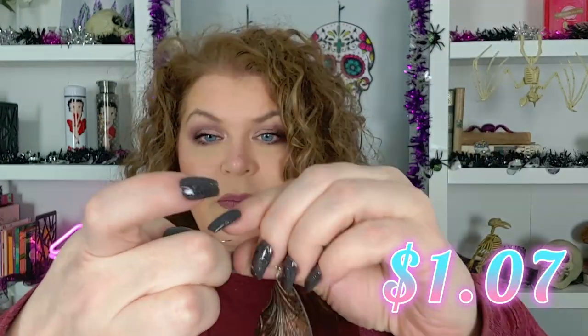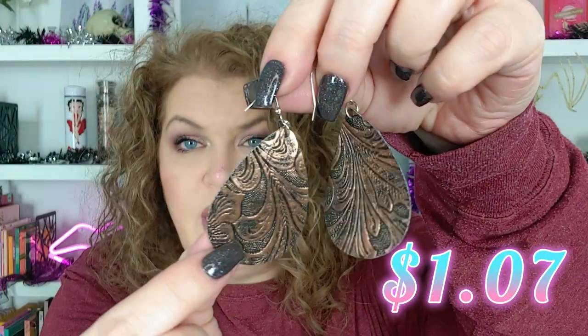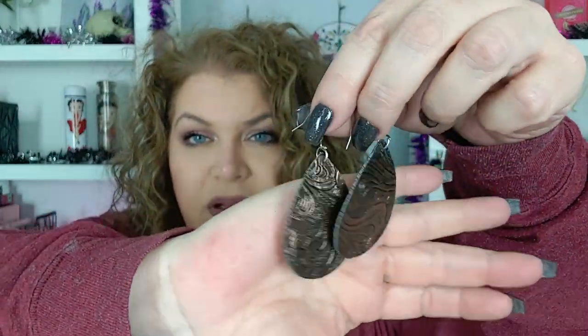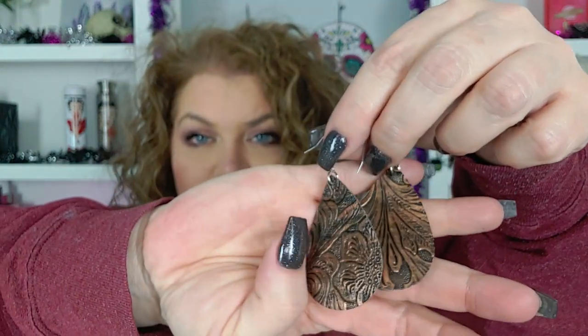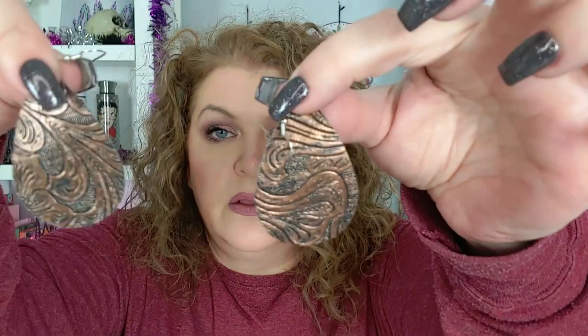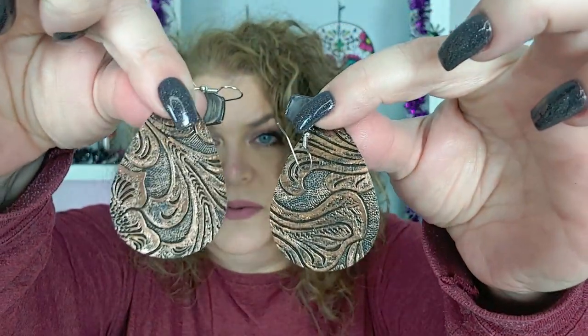They almost feel like a leather. They're just like a brown, bronzy kind of material. I thought those were really cute for fall.